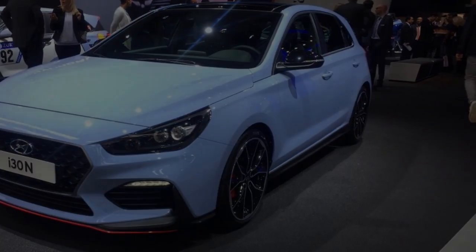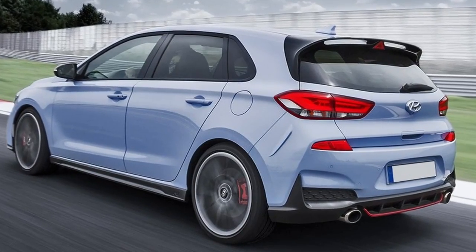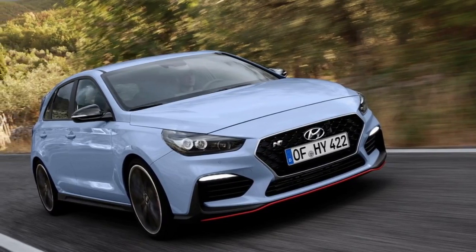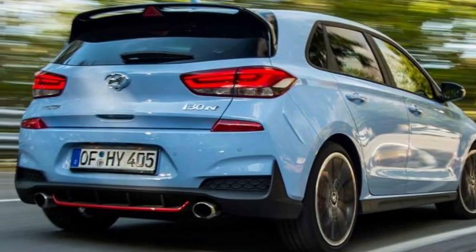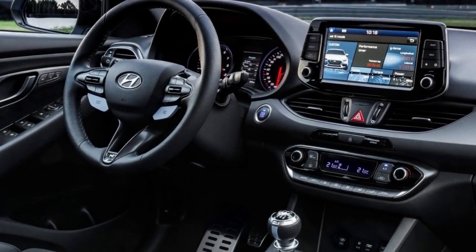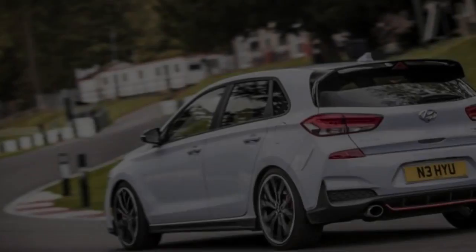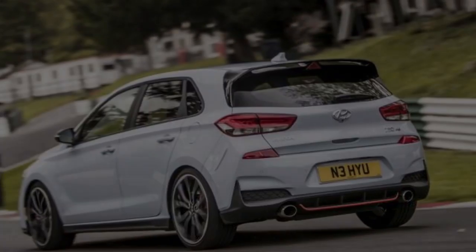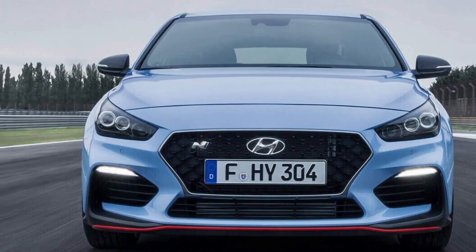The car we're testing here has a 138bhp 1.4-litre turbocharged petrol engine and a six-speed manual gearbox; a seven-speed DCT is available as an option. The motor is best described as sufficient — its 242Nm of torque kicks in somewhere around 2,000rpm, and it'll rev quite happily to well beyond 4,000rpm if you ask it to. But in practice, you'll end up shifting up sooner than that, enjoying brisk progress instead of chasing the claimed 0-62mph time of 9.2 seconds. Just think of it as comfortable, not rapid, and you'll be on the money.